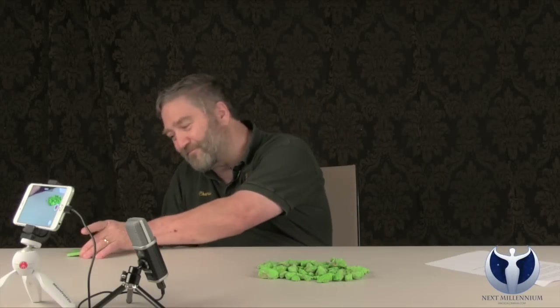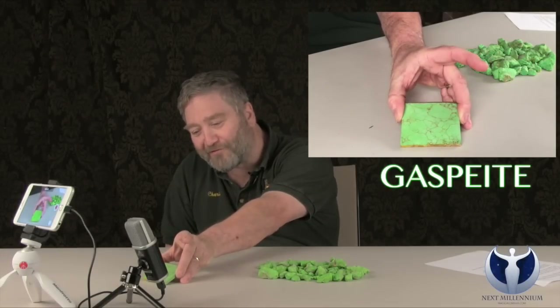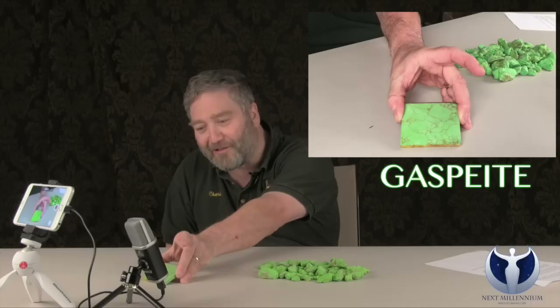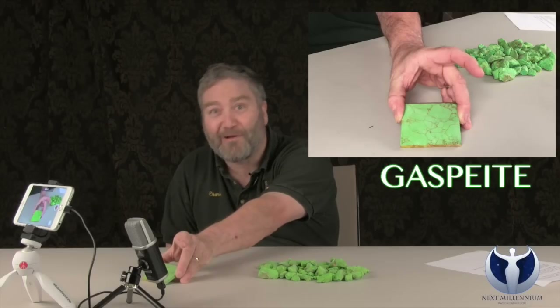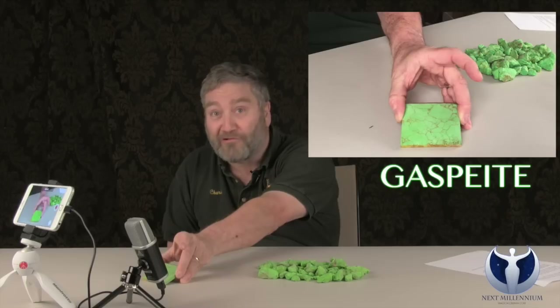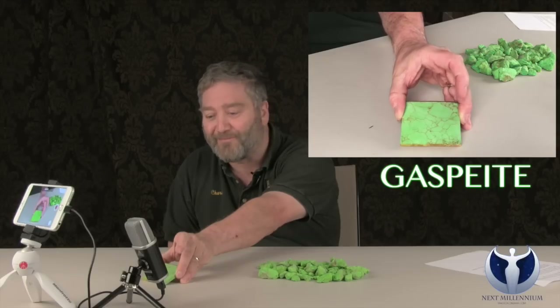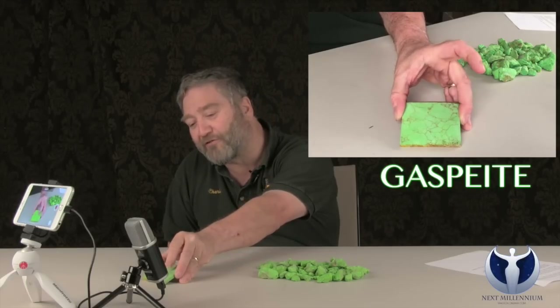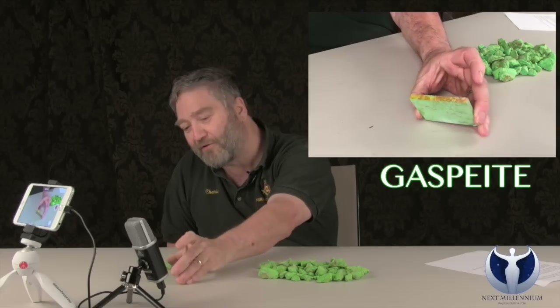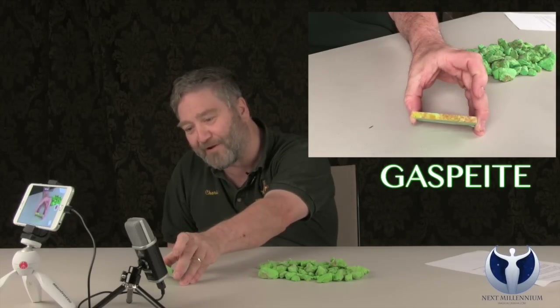The stone I'm here to talk about today is Gaspiite. Gaspiite is a really pretty apple green stone. It was originally found in Canada in 1966, so it hasn't been around all that long. Most of it now comes from Australia and a little bit from Tasmania. Unfortunately, the mines are pretty much played out, so there's not going to be a whole lot more coming on the market. The really pretty apple green coloring, as you can see, also has brown modeling running through it, which you can see better on the cut edge there.